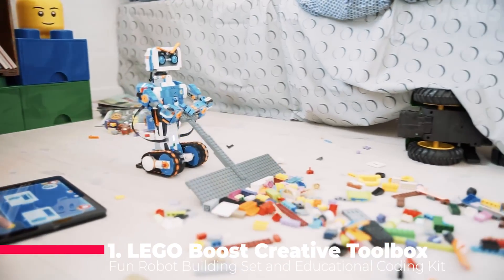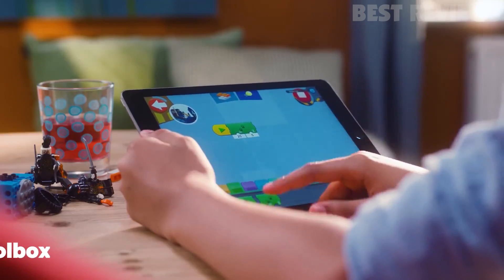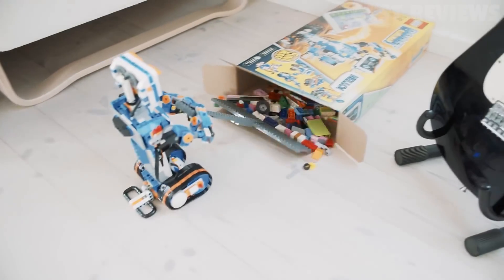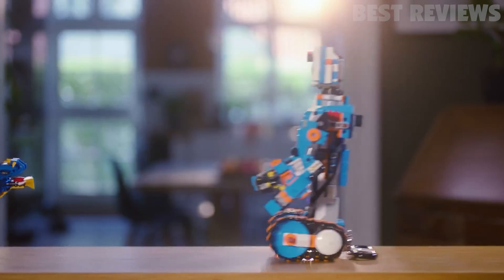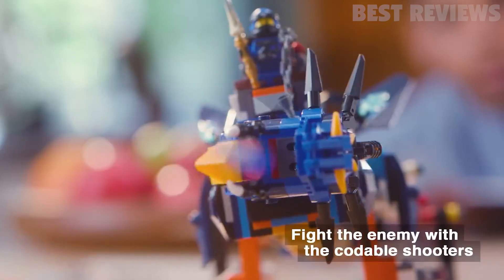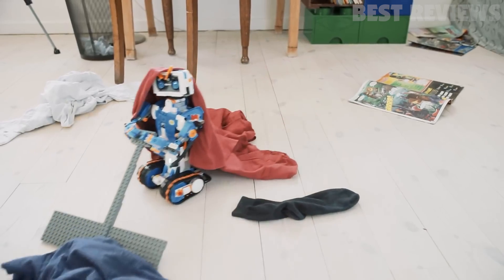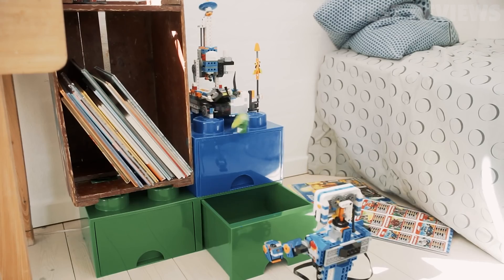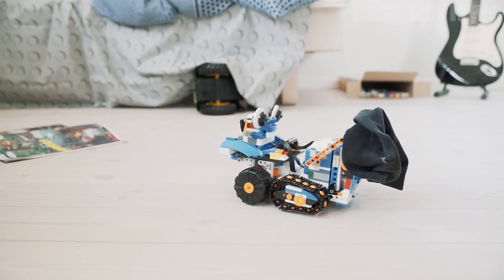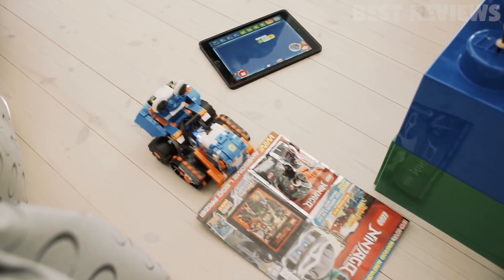Number 1: LEGO Boost Creative Toolbox. This LEGO Boost is a great educational STEM toy for any child who loves to tinker and learn about science. It comes with 847 LEGO pieces that can be used to build five different cool, multifunctional models. Kids can use the color, distance, and tilt sensors to bring their creations to life and learn how to master programming robots. The app's intuitive, icon-based coding interface provides complete activities designed for each model to teach loops and variables and develop STEM skills. This toy is ideal for boys and girls who love robotics and coding.